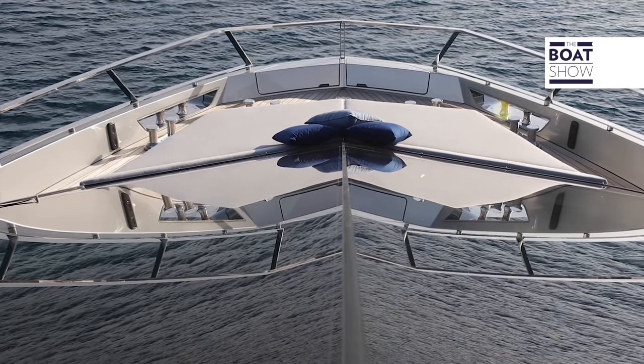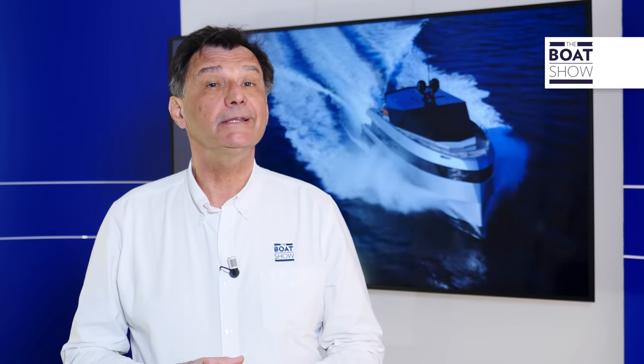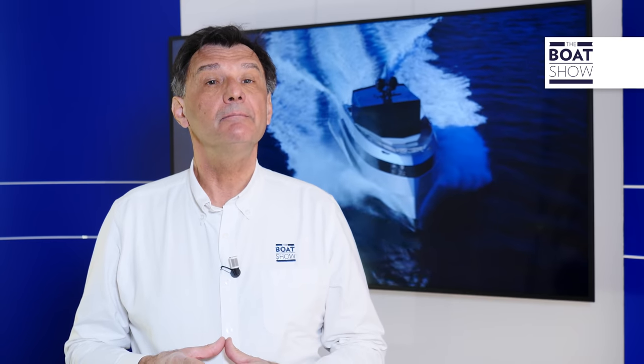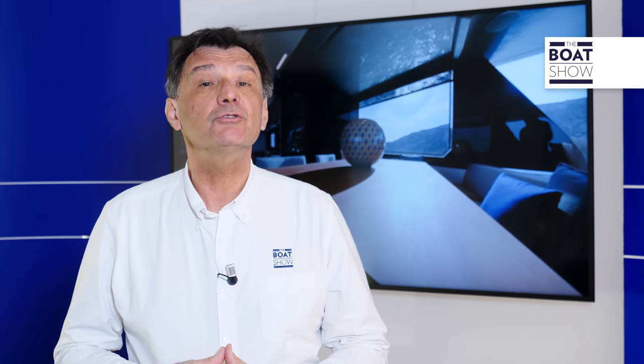The Y200 is registered as a pleasure watercraft under 24 meters. This greatly simplifies the life of the owners, both for the titles that are necessary for the crew and for the general management of the boat.